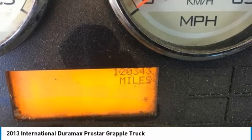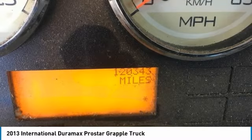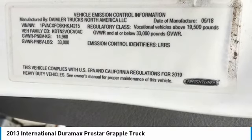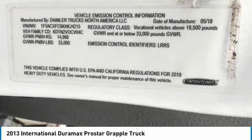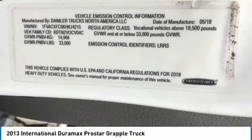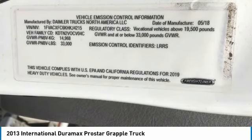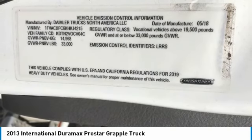This 2013 International ProStar Grapple Truck is field-ready and priced to sell. It has been very well maintained, which has enabled its road-ready condition. If you are eager to meet the demands of any rigorous lifestyle, then call today for more information on how you can put this industrious 2013 International ProStar Grapple Truck to work for you.